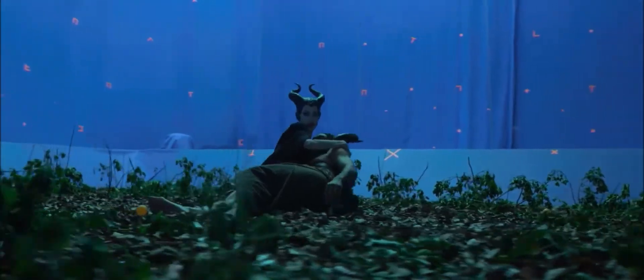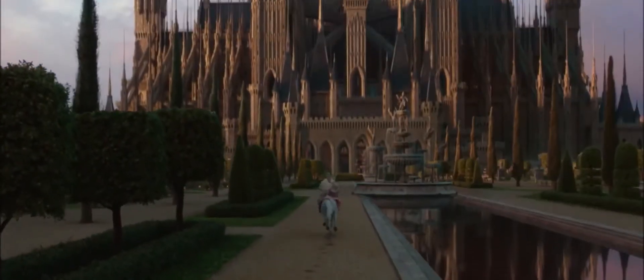Often times in movie making, you'll make a patch of land about 20 feet by 20 feet, and then you'll create everything else with visual effects.